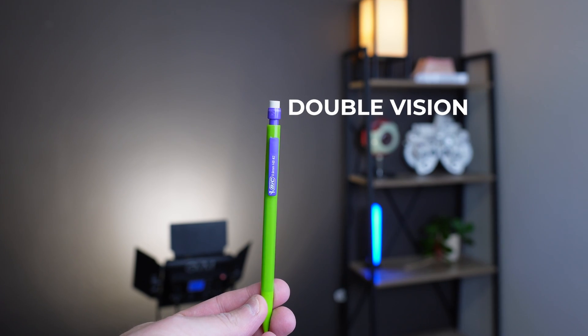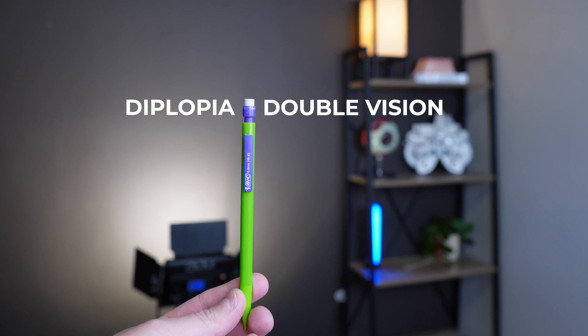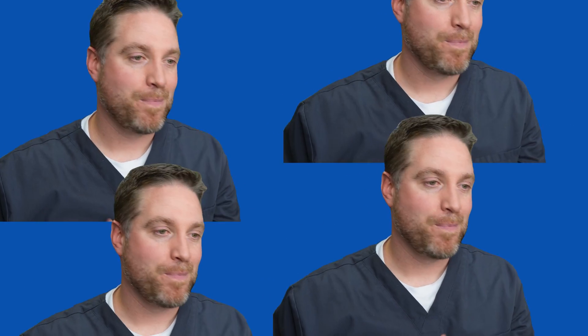Double vision, or diplopia, can be described as when you're looking at a single image and it splits into two. So if I have one head, all of a sudden it splits into two heads — that's diplopia. It can be side by side, straight up and down, diagonally, or a mixture of all three. Sometimes people experience this periodically, maybe towards the end of the day, and some people live with it full time.